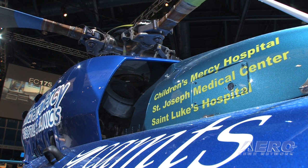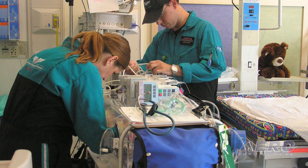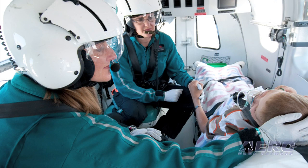A neonate can be a pre-term baby up to 30 days of age, and then the pediatric population is usually any child that's older than 30 days and younger than 18 years. So basically we have a very wide range — from the 28-week gestation all the way up to 18 years of age.